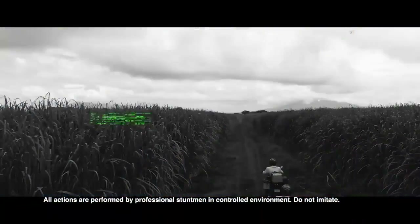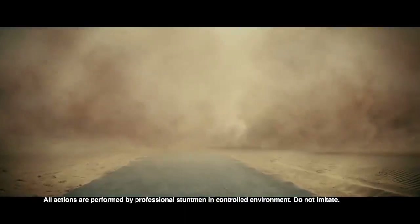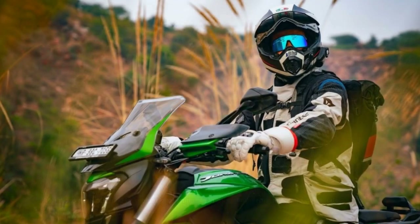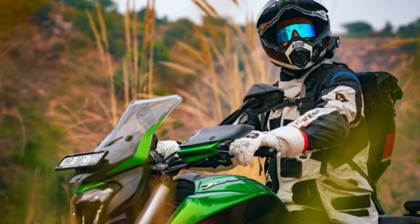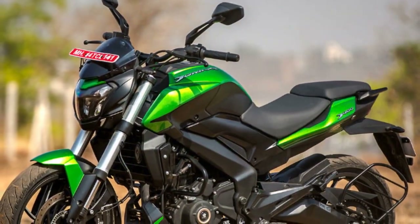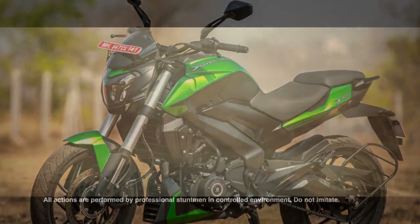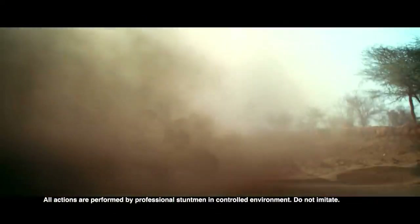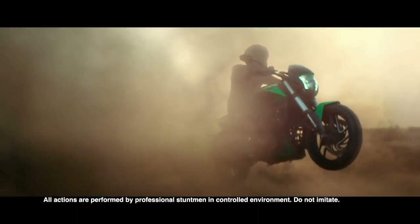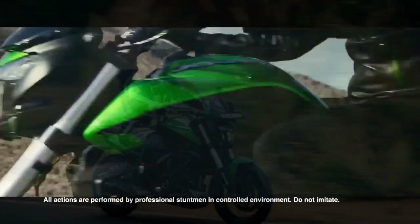Engine and Performance. Under the hood, the Bajaj Domina 400 packs a punch with its 373.3cc liquid-cooled, single-cylinder engine. This engine is mated to a six-speed gearbox and produces an impressive 39.5 brake horsepower and 35 Nm of torque. The bike's performance is exhilarating, with a quick throttle response and ample low-end torque. It accelerates smoothly and effortlessly, making it suitable for both city commuting and highway cruising. The Domina 400 is known for its ability to handle long journeys comfortably.